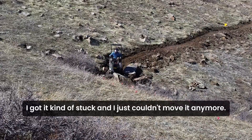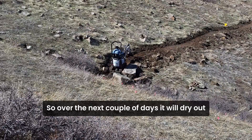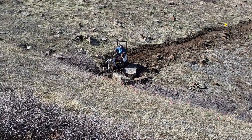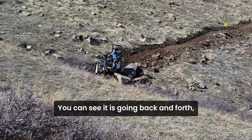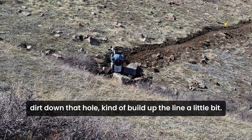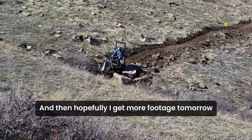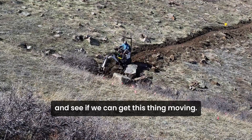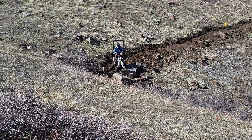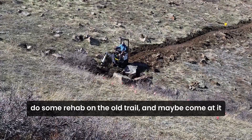I got it kind of stuck and just couldn't move it anymore — I was just spinning out with the excavator. Hoping the next couple of days it will dry out and I'll be able to get after it. You can see me going back and forth trying to move dirt down into that hole and build up the line a little bit. Hopefully I can get some more footage tomorrow, otherwise I might have to drop down, do some rehab on the old trail, and come at it from the other side.